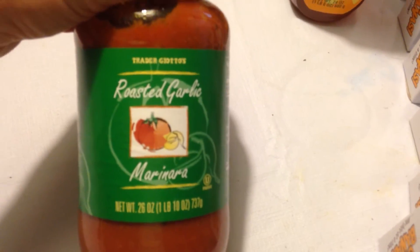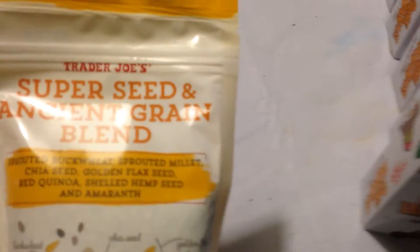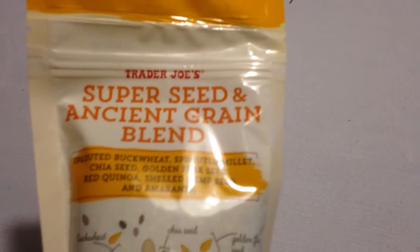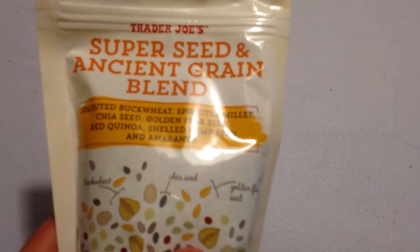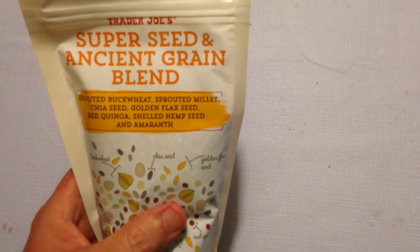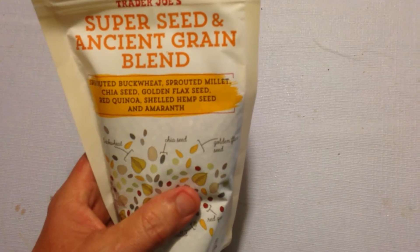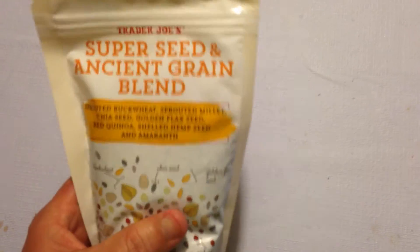Got the roasted garlic marinara — good stuff, just heat it up and you're ready to rock and roll. Got the honey — that was pretty good, found that on one of those end cap displays. And got the new super seed and ancient grain blend — this is new, I just saw it on the website a couple of days ago. It's got sprouted buckwheat, sprouted millet, chia seed, golden flax seed, red quinoa, shelled hemp seed, and amaranth all in a bag. We'll see how that works out.